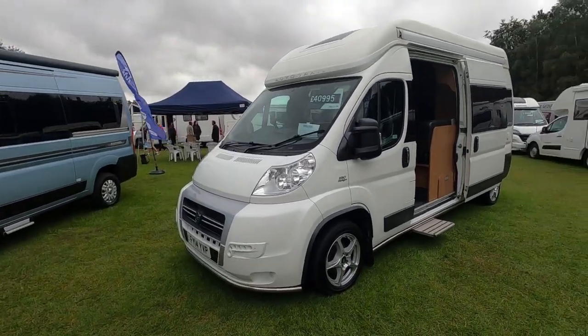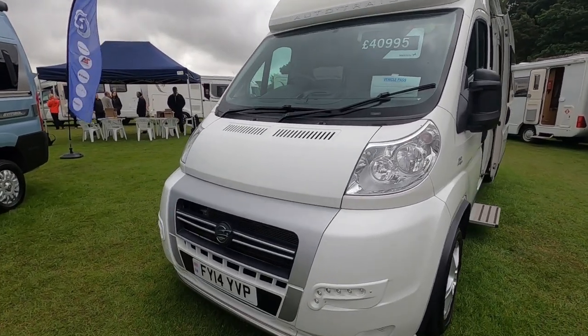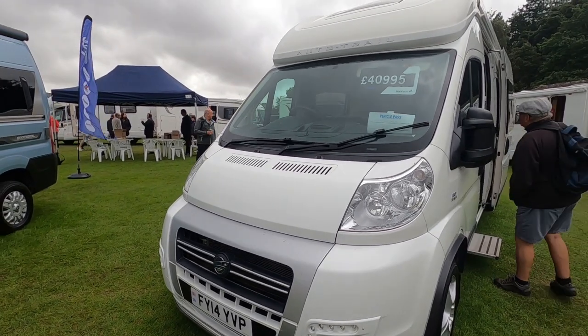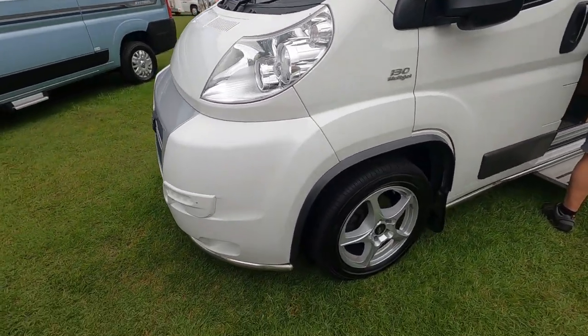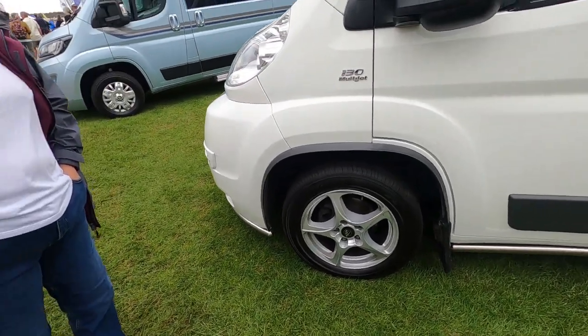So what we've got here is an Autotrail V-Line on the Simpsons stand. That's a 14 reg. And 40,995. Nice wheels — like low-profile wheels. I don't think they're standard.